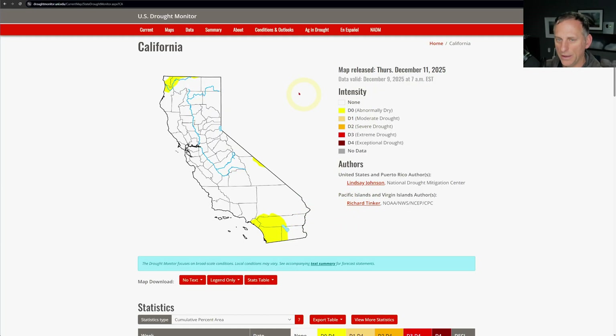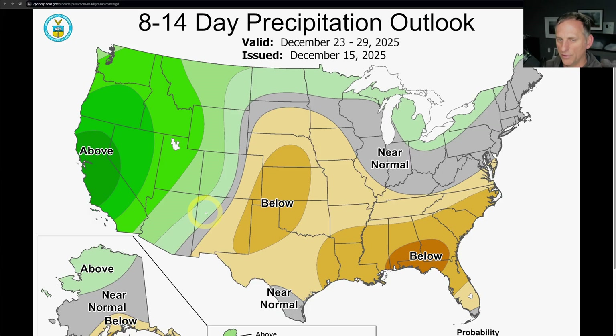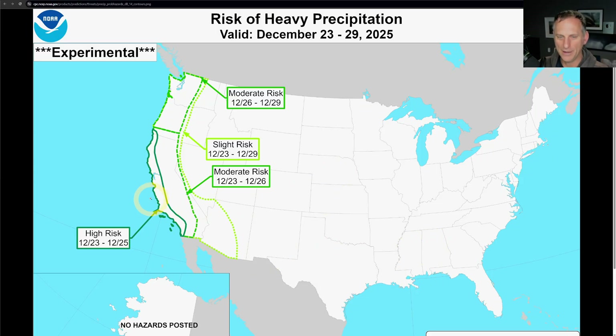California is drought-free right now — I'm going to continue to highlight this. Today is Tuesday, there'll be another update Thursday, but this is probably not going to change for a while, especially with our active weather pattern coming up. The six-to-ten-day outlook shows above-normal precipitation all the way down through the state as we go towards the second half and later portion of December. The eight-to-fourteen-day temperature outlook through December 29th shows the experimental product with high risk along the coast side of California, moderate risk for much of the rest of the state, and slight risk extending out into portions of Nevada and Arizona.